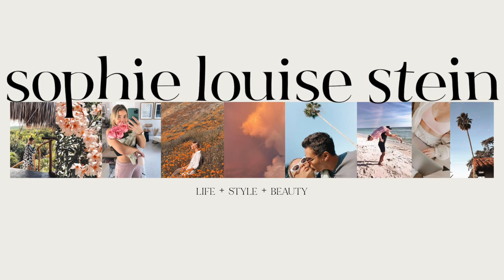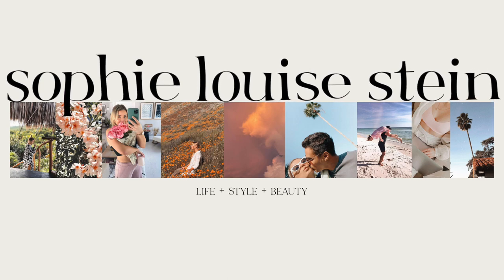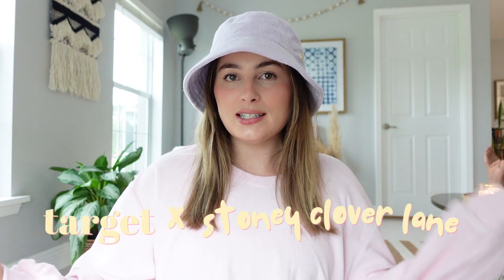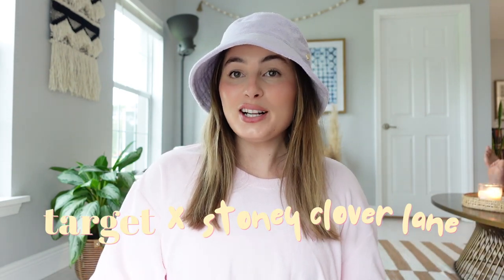Hello friends, welcome back to a brand new video! Today I'm filming something really fun and a little bit different for me because I actually don't own anything from Stony Clover yet. Today was the Target x Stony Clover Lane launch, and I wasn't even planning to go, but I opened my Instagram this morning and saw that everybody was posting about it.